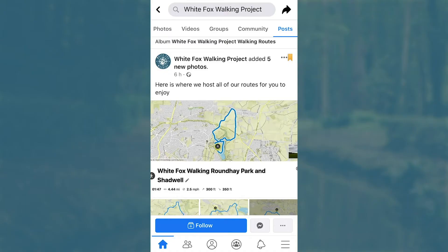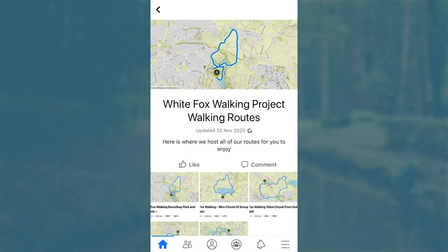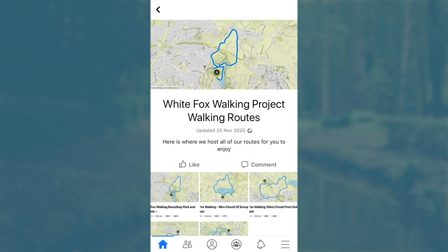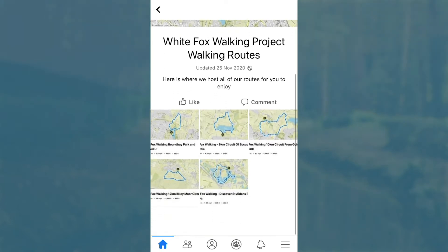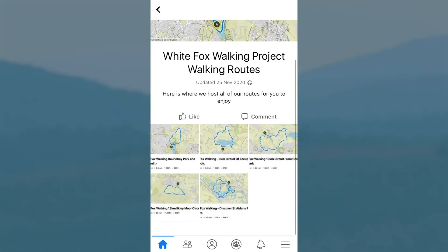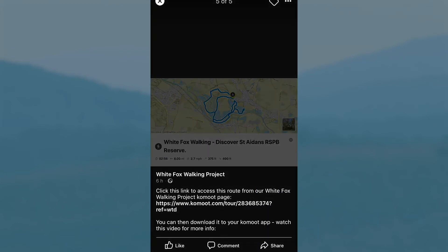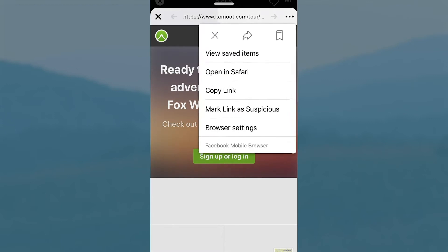The pinned post will always be our album — the White Fox Walking Project walking routes — where you can access all of our routes. We will be posting pictures of the Komoot routes, and when you click on the picture and the description, there will be a Komoot link which will direct you to the route on Komoot.